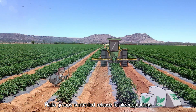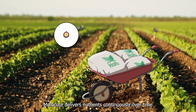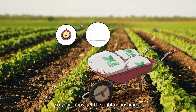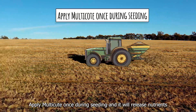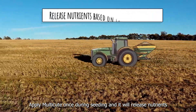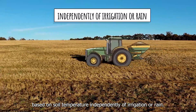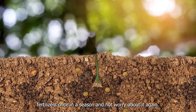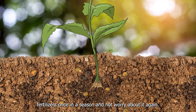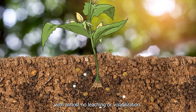Haifa Group's controlled release fertilizer solutions. Multicoat delivers nutrients continuously over time, so your crops get the right nourishment at every phase of their growth cycle. Apply Multicoat once during seeding, and it will release nutrients based on soil temperature, independently of irrigation or rain. This is a feed-and-forget process that allows you to apply fertilizers once in a season and not worry about it again. The nutrients are absorbed completely by plants, with almost no leaching or volatilization.